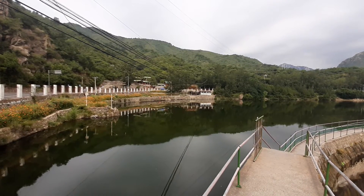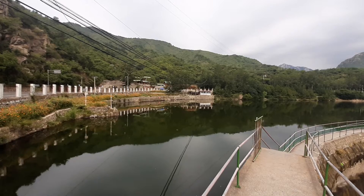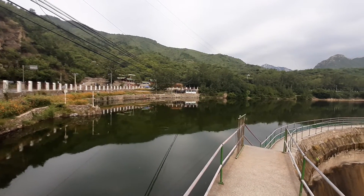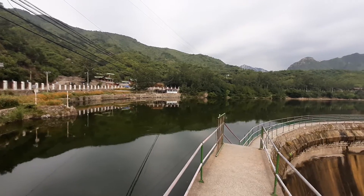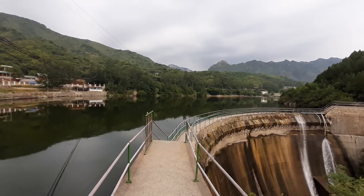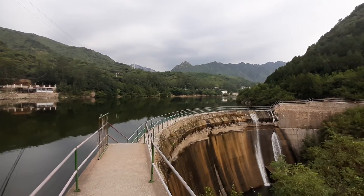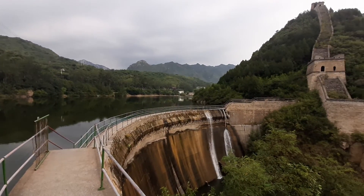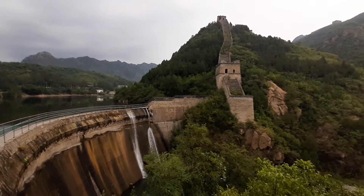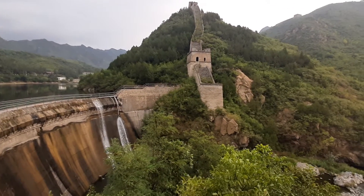We've arrived safely at a place called Huanghuacheng, where they've built a dam across a river and created a reservoir. It's where the Great Wall of China is sort of split — it used to go across this gorge until they built the dam.